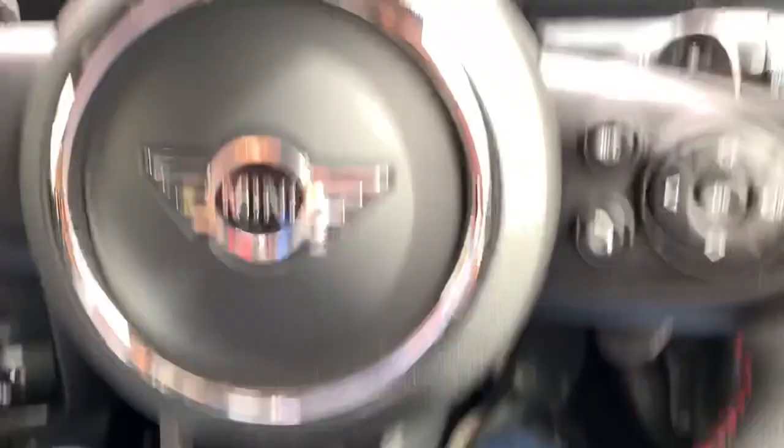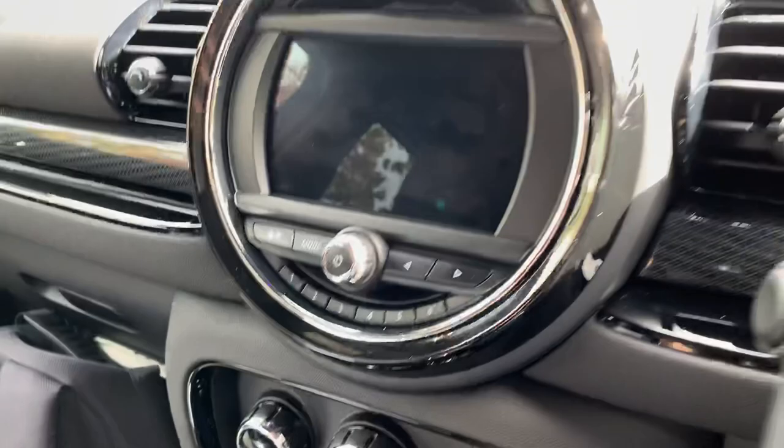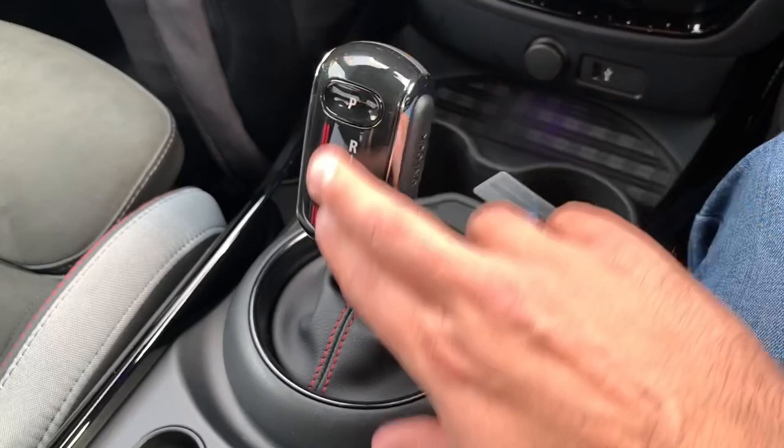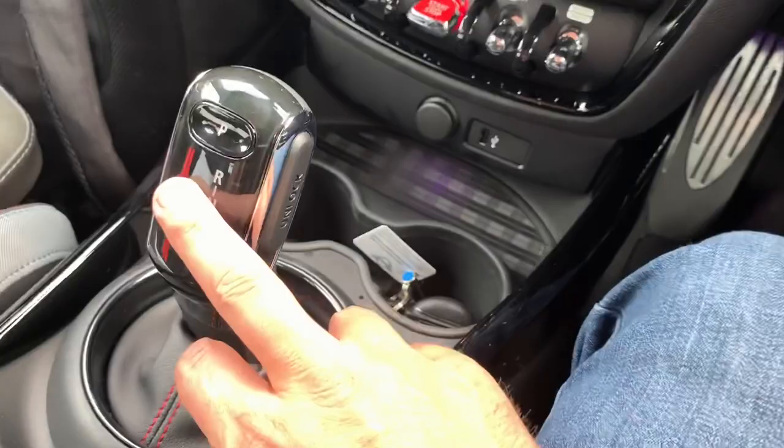There's not many cars that have manual seat adjustment — there's a lot of electric adjustment out there these days. This is manual adjustment. It's got an automatic gearbox, similar to what you get in the BMWs — obviously as it is a BMW Mini these days. It's a ZF gearbox, I believe it's an eight-speed.